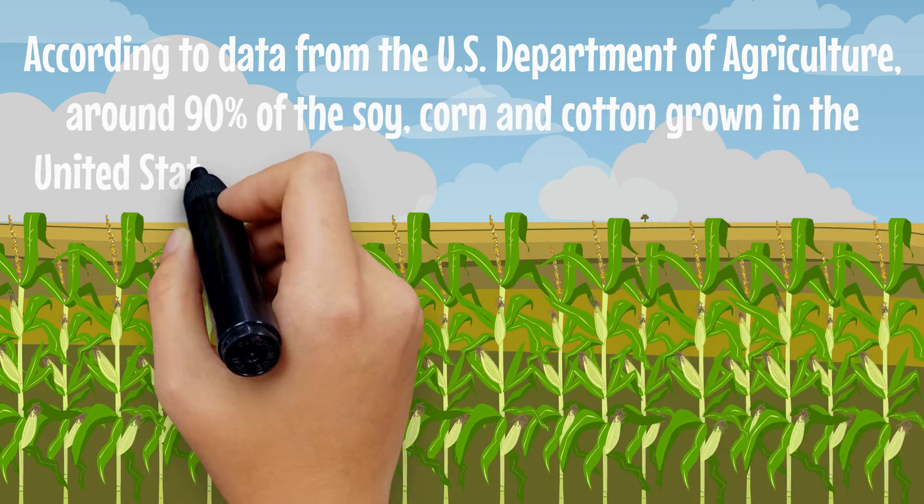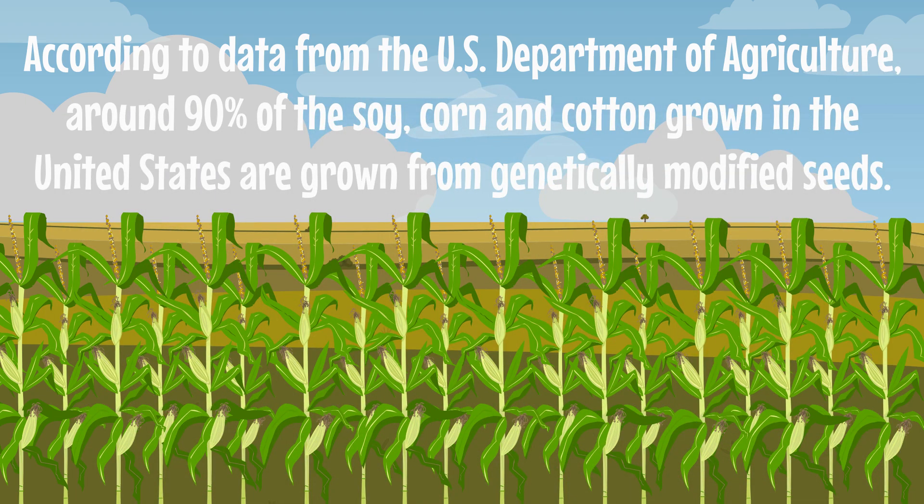According to data from the U.S. Department of Agriculture, around 90% of the soy, corn, and cotton grown in the United States are grown from genetically modified seeds. That is definitely a huge amount. So there's a huge chance that a lot of food products you use in your home are genetically modified.